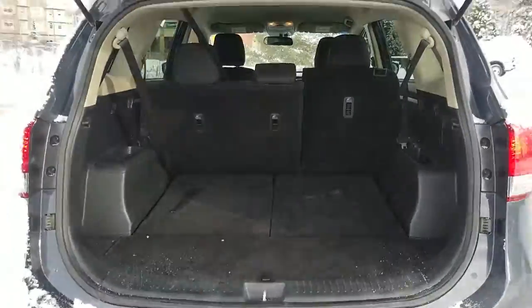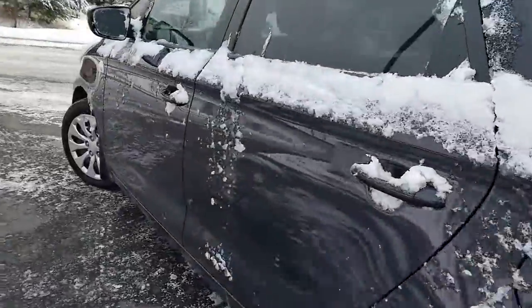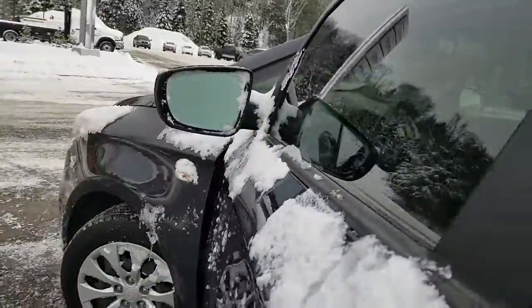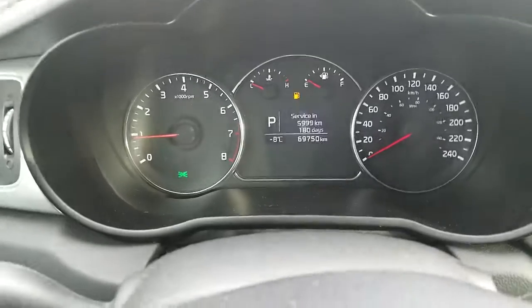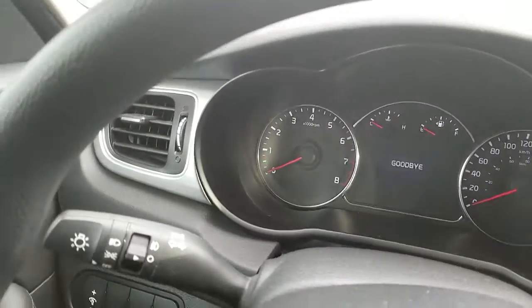The seats fold flat to give you extra room. The vehicle right now has 69,750 kilometers.